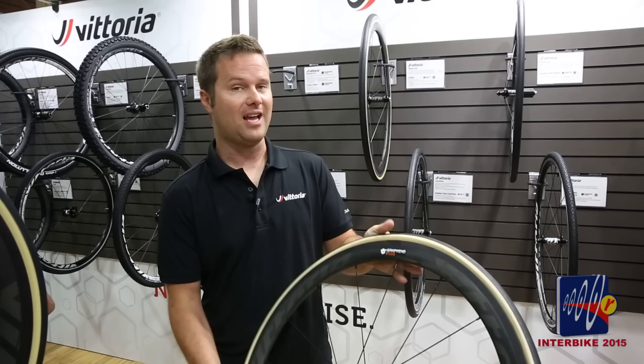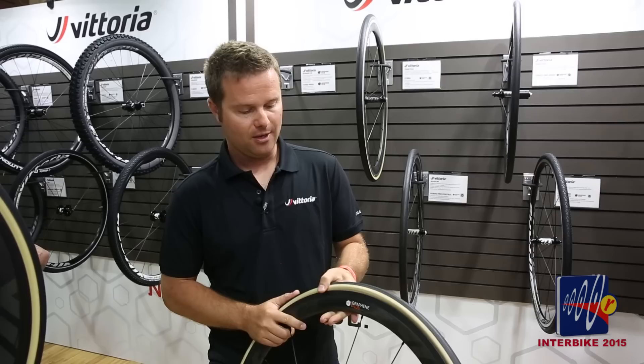This is our new Corsa Speed tire. This is actually the fastest tire ever made for road bikes — a big claim, but it has been independently verified by Wheel Energy in Finland.